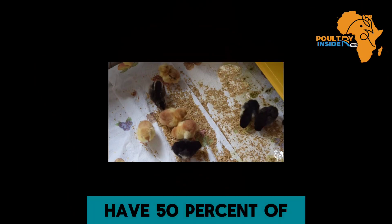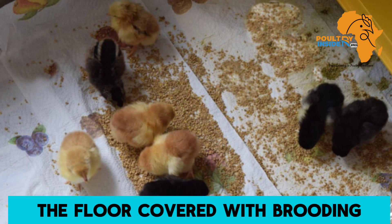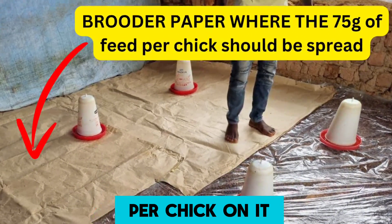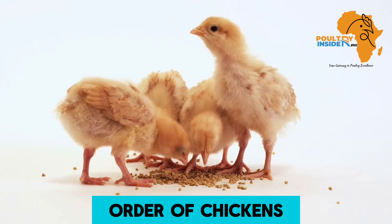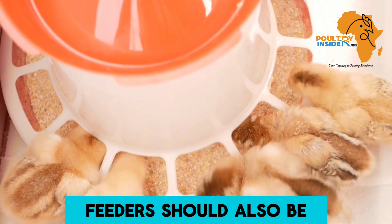To do this, have 50% of the floor covered with brooding floor paper, then spread 75 grams of feed per chick on it. This helps the chicks find the feed easily and takes advantage of the natural scratching behavior of chickens to get them feeding as soon as possible.